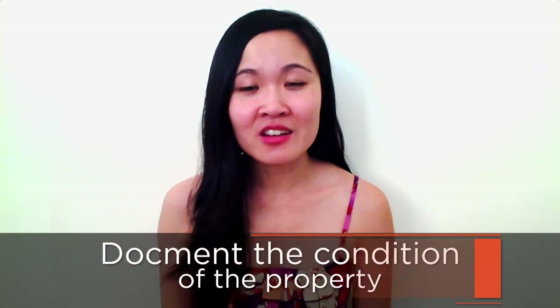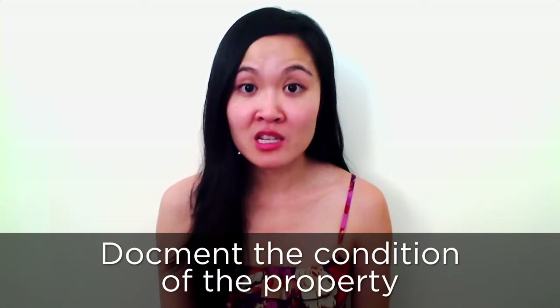Move-out procedures for Honolulu rental property: after the tenant vacates, you'll want to document the condition of the property and compare it to the move-in documentation. This will help you determine what damage the tenant will be responsible for. If your lease requires that the tenants have the property professionally cleaned before moving out, ask for receipts from the cleaning company, the landscaping service, and anything else that was done, such as carpet cleaning.